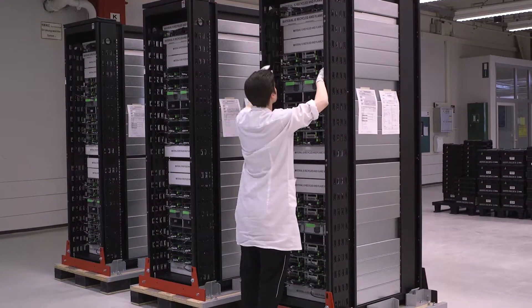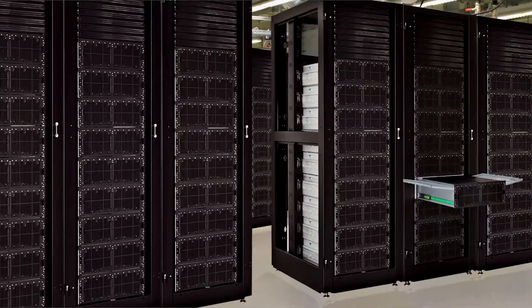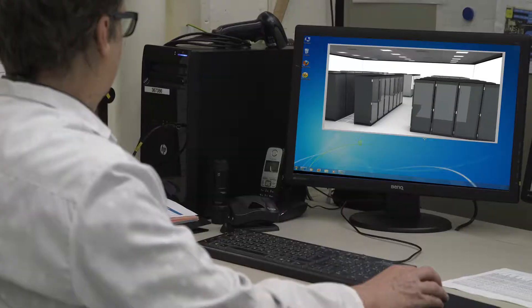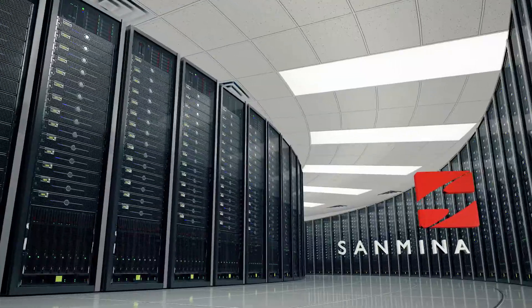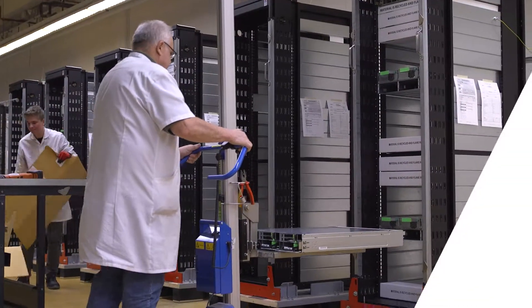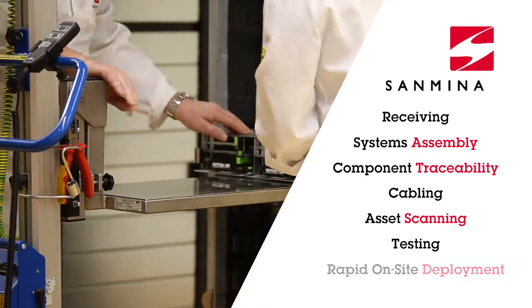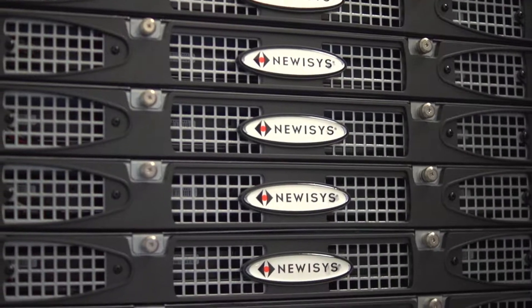Sanmina builds hyperscale rack systems to customer-defined configurations using off-the-shelf and custom designed technology for some of the biggest data centers in the world. So what really differentiates Sanmina data center solutions? Sanmina is truly a complete solutions provider with our new Isis custom storage server designs.